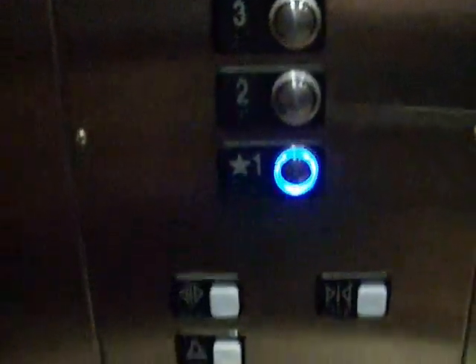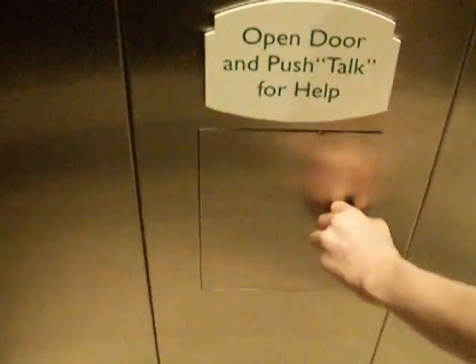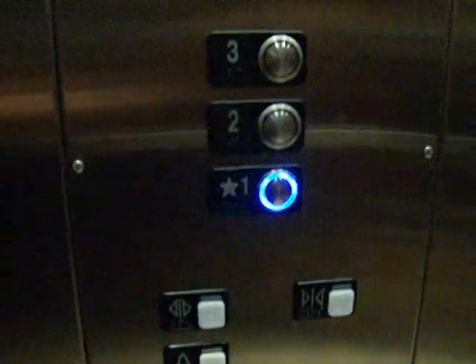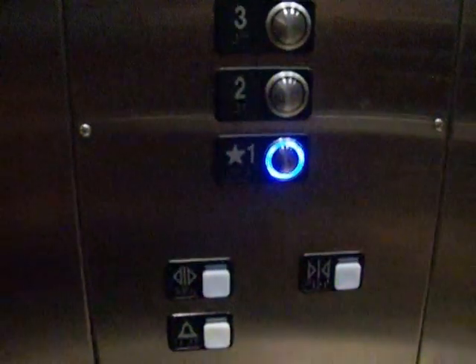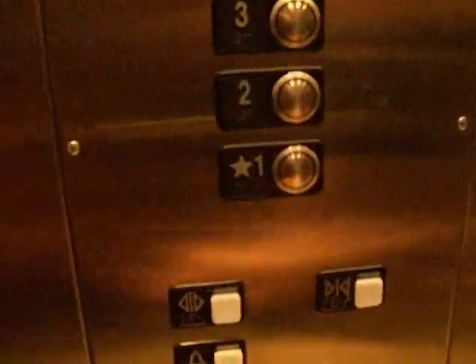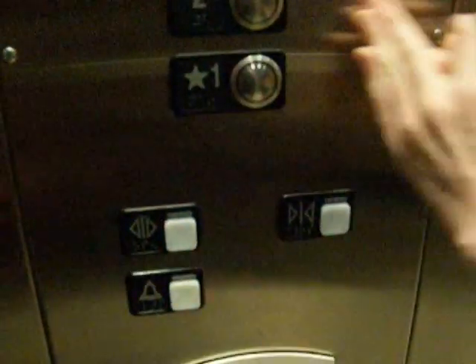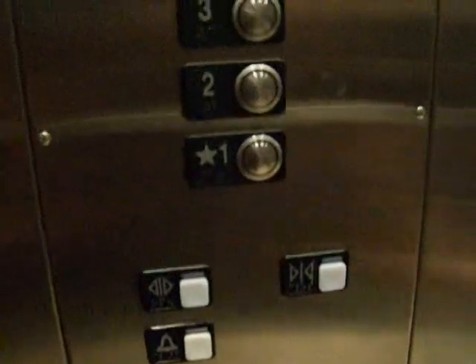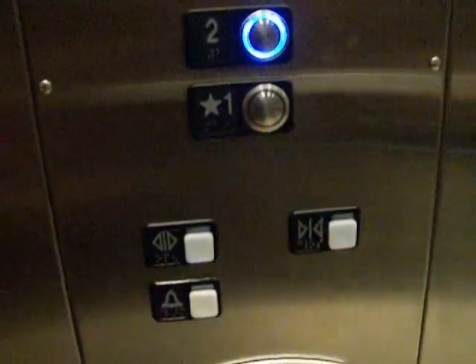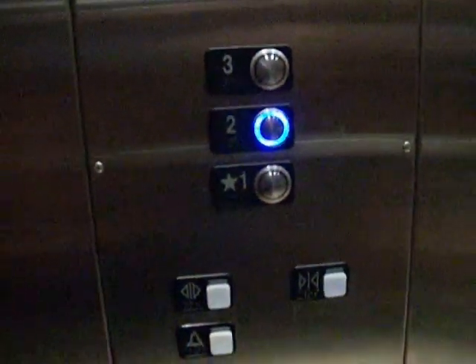Look at those pretty buttons. I have seen these buttons before — those are your MT. So this elevator's got two different types of buttons. Isn't that odd to have two different types of buttons in the same elevator? That's kind of unique.